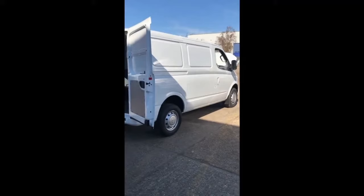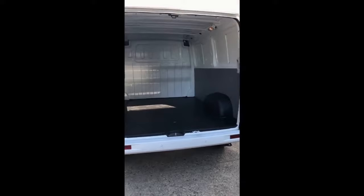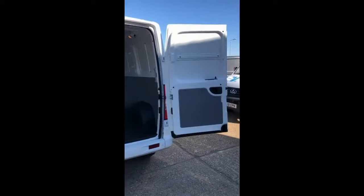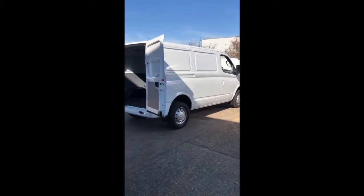This is the short wheelbase low roof model. It has a length of 4.95 metres, a width of 1.998 metres, and an overall height of 2,132mm. Its actual wheelbase is 3,100mm so it will get you just about everywhere — slightly too tall for underground car parks, but it will go just about everywhere else.